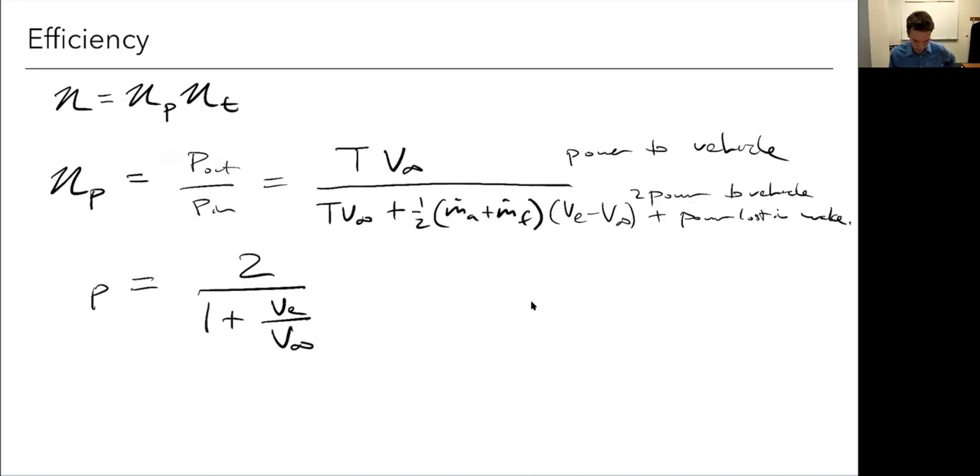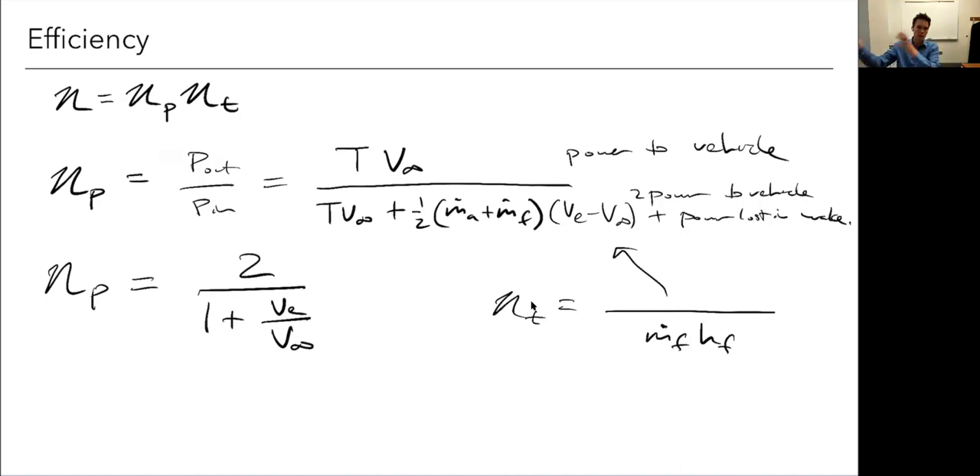The thermal efficiency is a ratio of power coming out to what comes in — for a combustion system, the denominator is the mass flow rate of fuel times the enthalpy of the fuel. For an electric motor, it would be the power from the battery. So the total efficiency goes from burning fuel all the way to useful thrust, with that intermediate step highlighting the part lost in the wake.